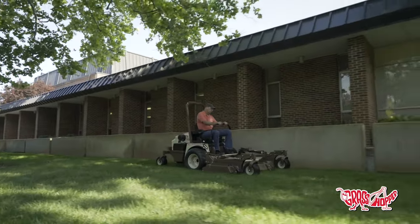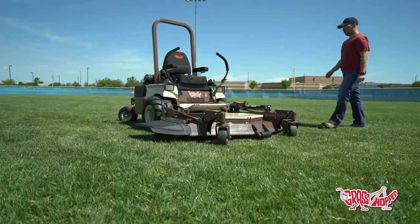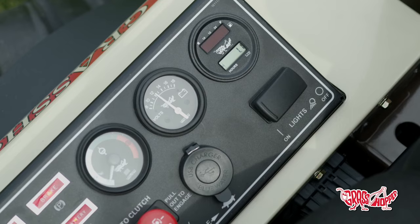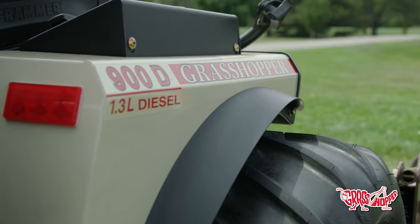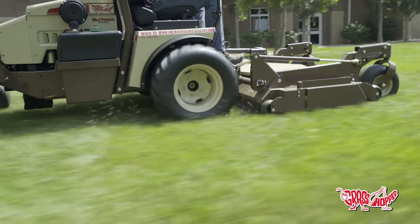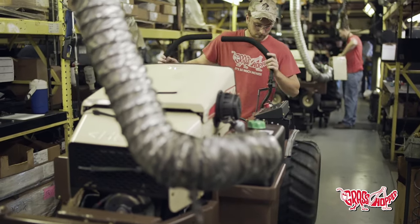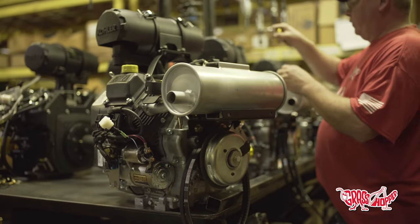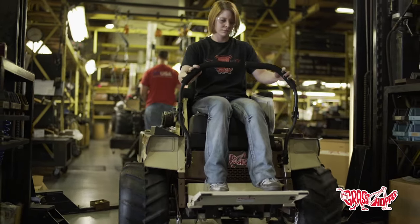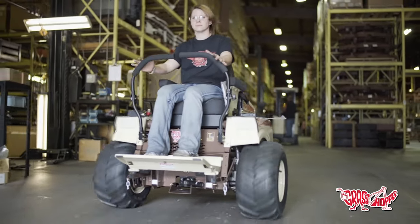When a customer asks why Grasshopper is better, the answer is it's a higher quality product — everything from the ground up has been designed with the operator in mind. We use better components, higher quality steel and transmissions. We test transmissions for thousands of hours before they go on a machine, and we test engines for literally thousands of hours before they go to market. We don't just take other parts and put them on our machine — we test them to see how they'll hold up.